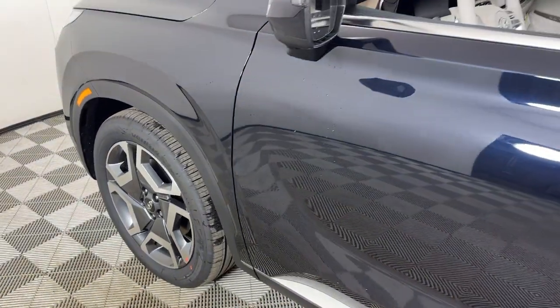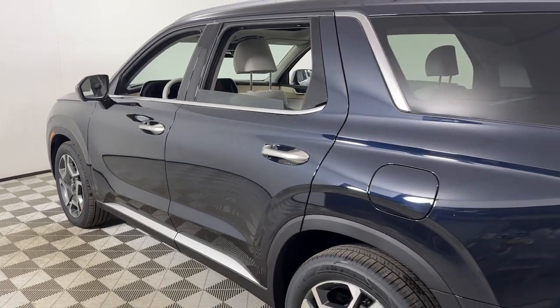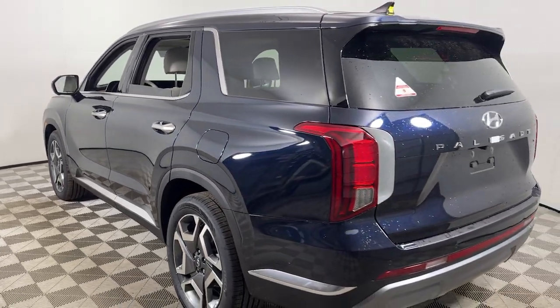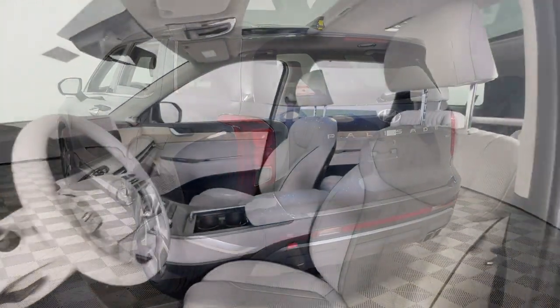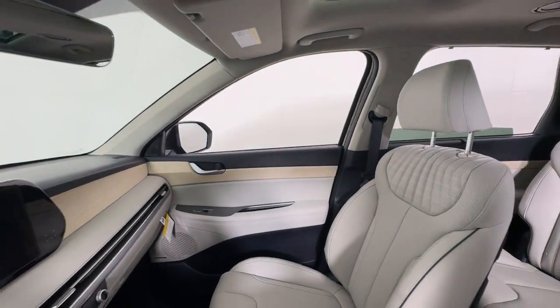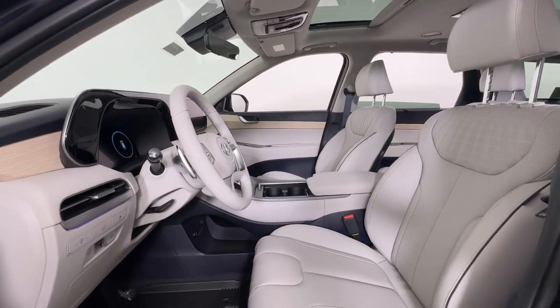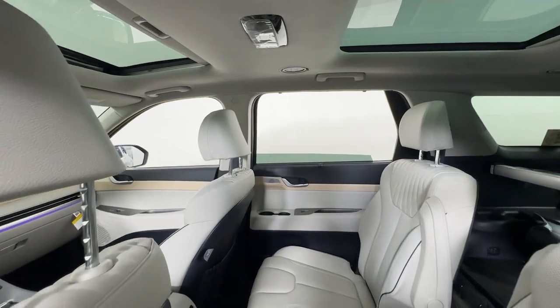Introducing the 2024 Hyundai Palisade. This boldly styled, highly capable Palisade is an outstanding value. Three-row seating, a premium interior, ample cargo area, available all-wheel drive, V6 power, and standard driver assistance are just some of the many features that make this spacious crossover irresistible.